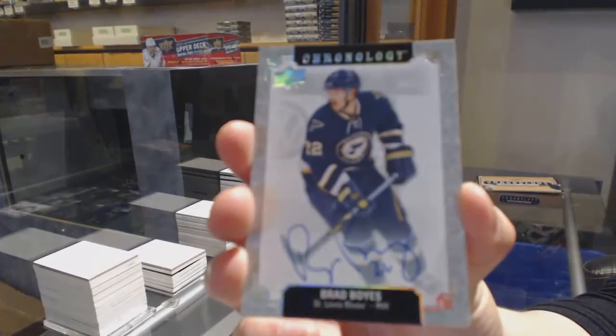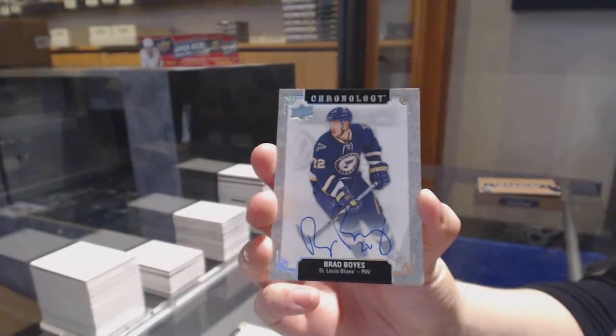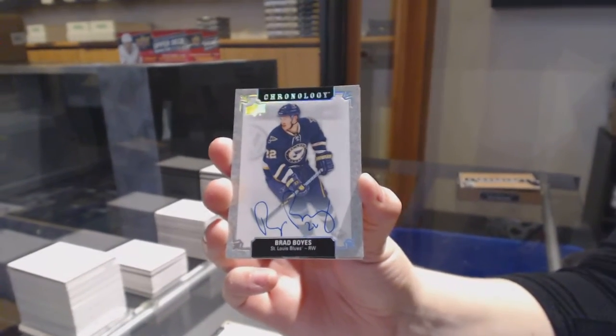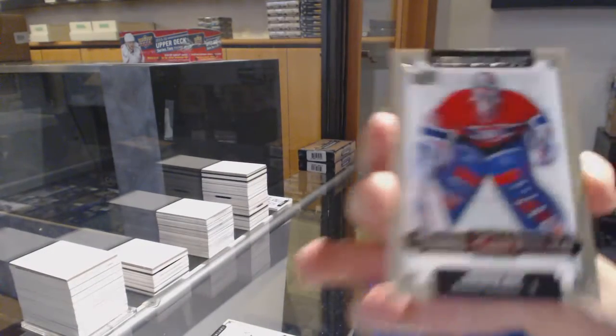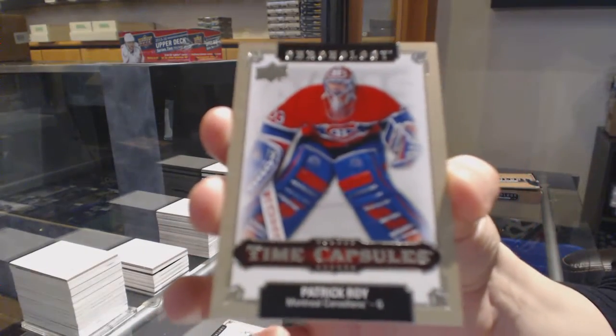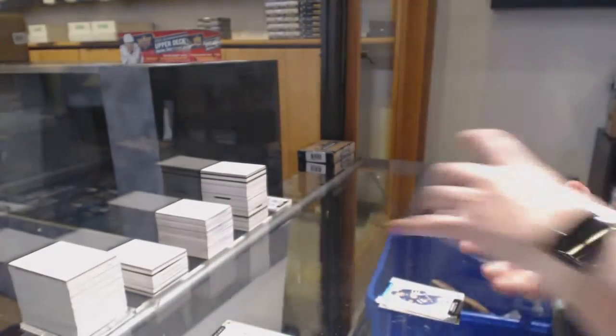Base auto of Brad Boyes for the St. Louis Blues. And a time capsule, not numbered, which we will open up at the end of the break. Patrick Roy for the Montreal Canadiens.